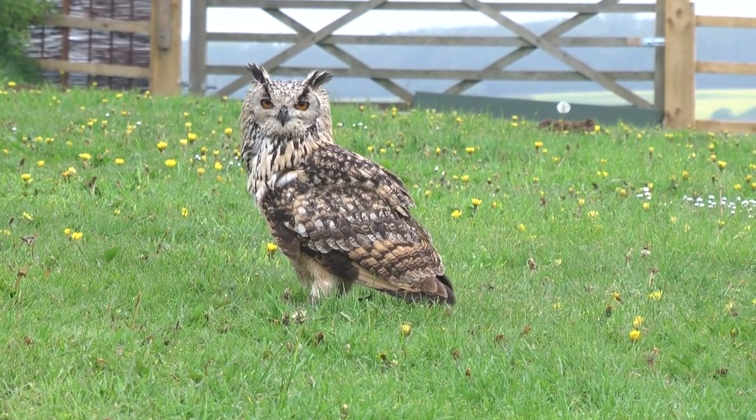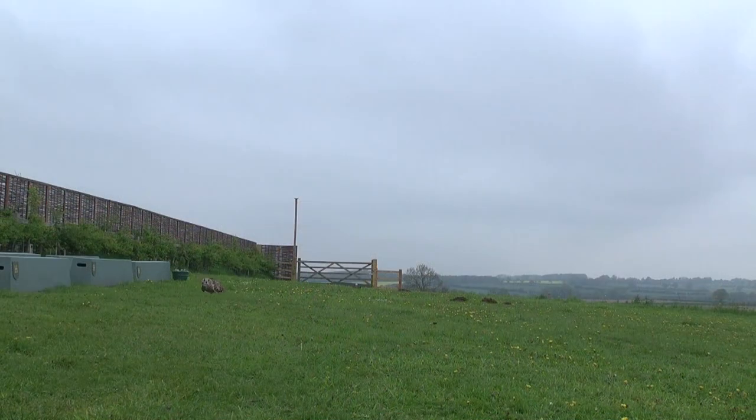The centre also has a falconry where you can meet many exciting different birds of prey.